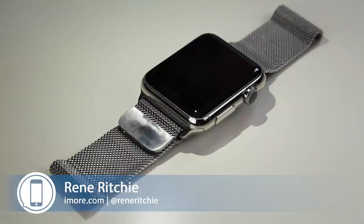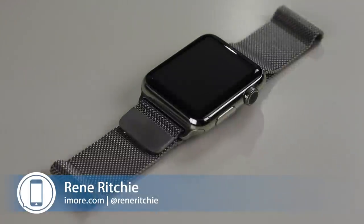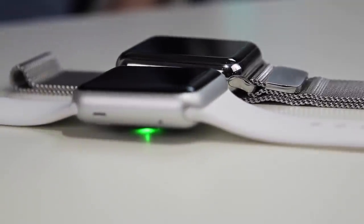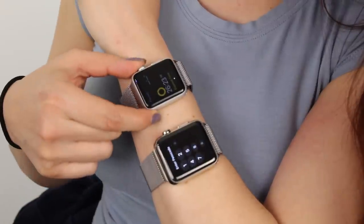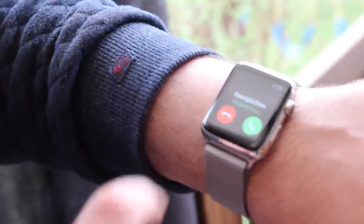The Apple Watch is the latest product from the company that brought us the Apple II, the Mac, iPod, iPhone, and iPad. Once again, it represents a relentless drive to make computing more personal and more accessible. Where other devices went into our homes and onto our desks, this one wants to go onto our wrists.